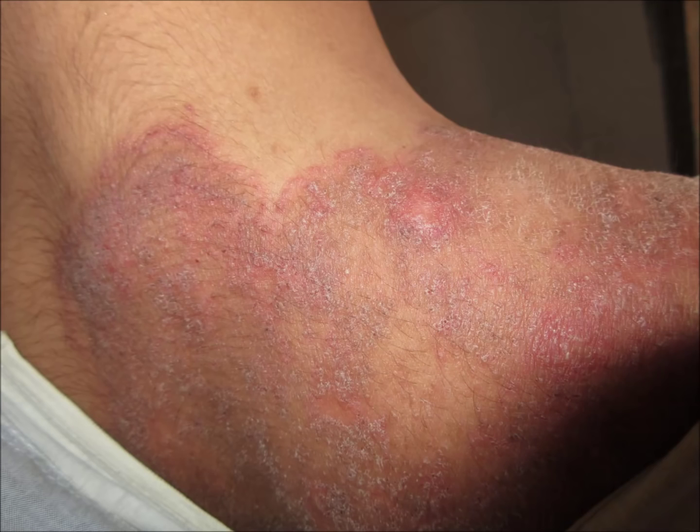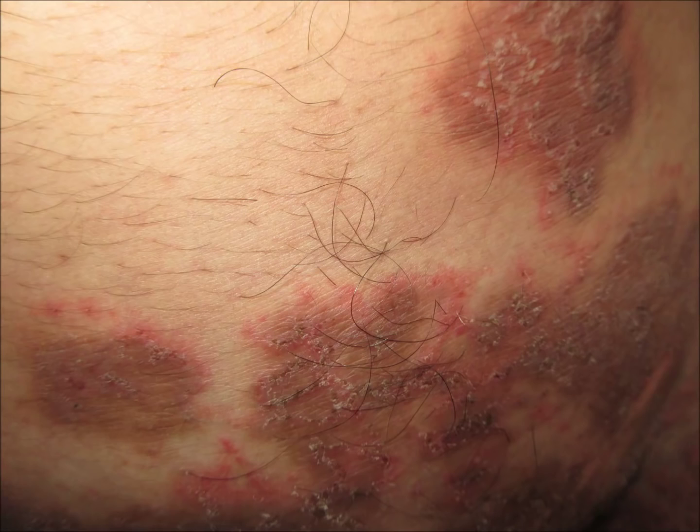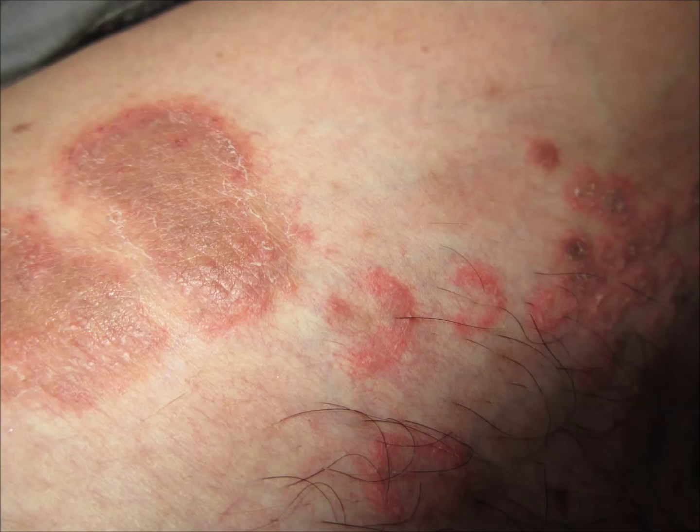People who do self-treatment or go to quacks where some creams or ointments are applied — especially steroid-based creams — end up worsening their condition, as shown here in the video. Thank you for giving your time.